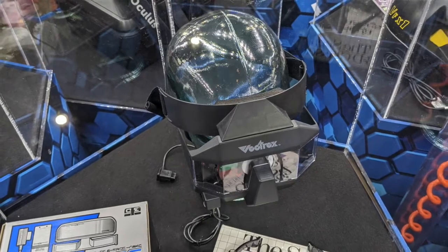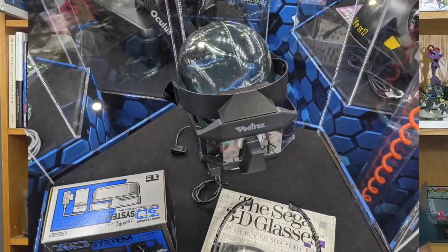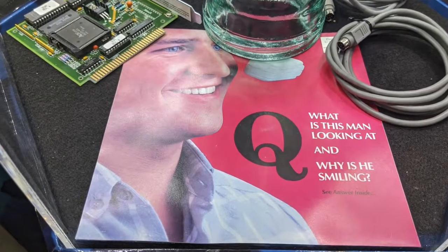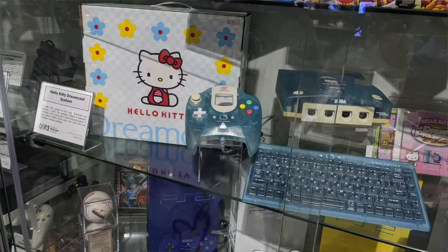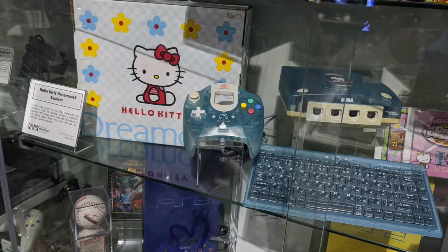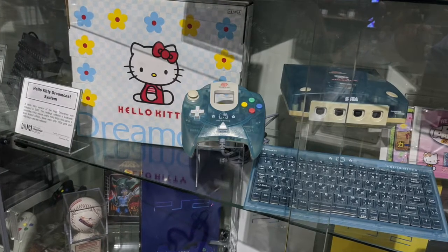I wonder if 3D glasses will ever work — it seems 40 years of history say no. Ryan and I looked at each other and said 'porn' at the same time. The Dreamcast was the first console with online functionality built in, and this is one of the three consoles that I want to own.